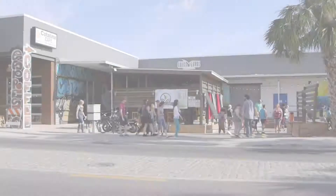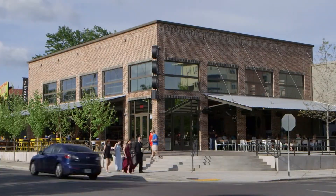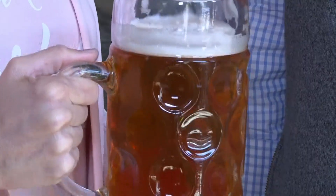And while Proof is on one end of the brew district, we're going to head down Gaines Street to the other end and see Township. I'm here with Matt Thompson at Township, where they even serve Proof beer in their giant stein.